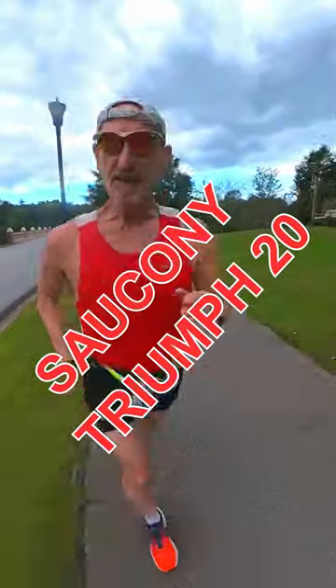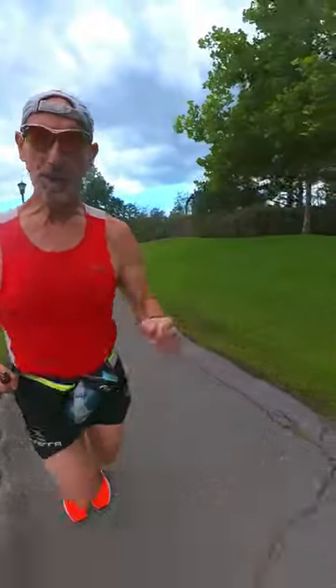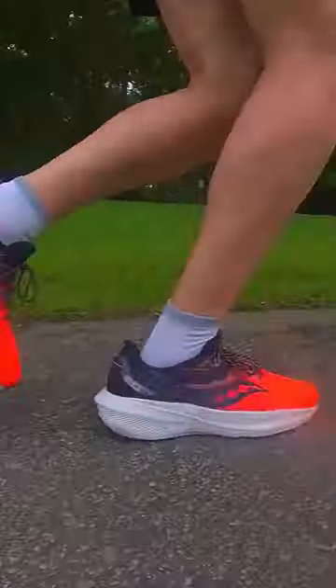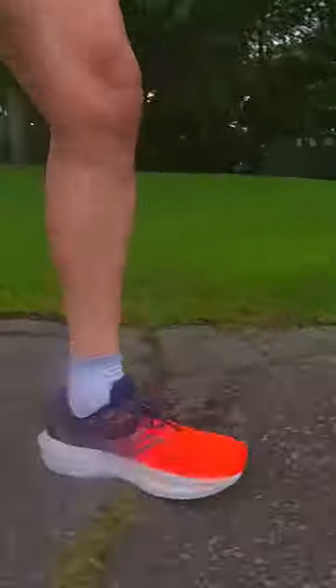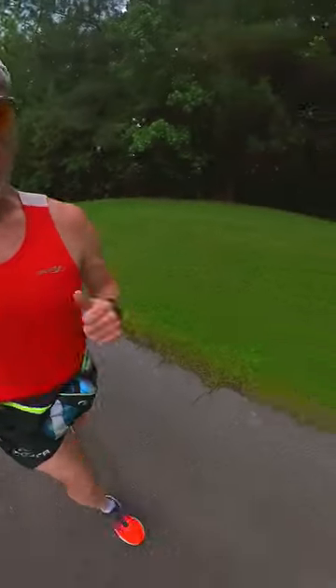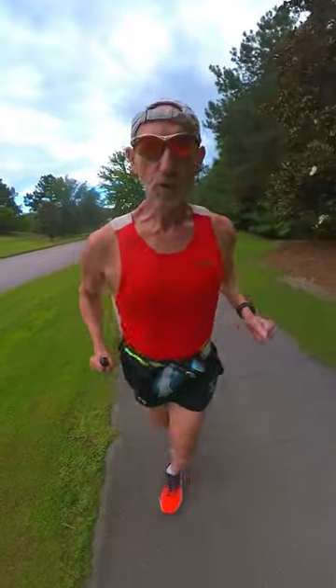Right now I'm running in the Saucony Triumph 20, and after this run I'll have 203 miles on this shoe. It has to be my favorite short training run shoe.